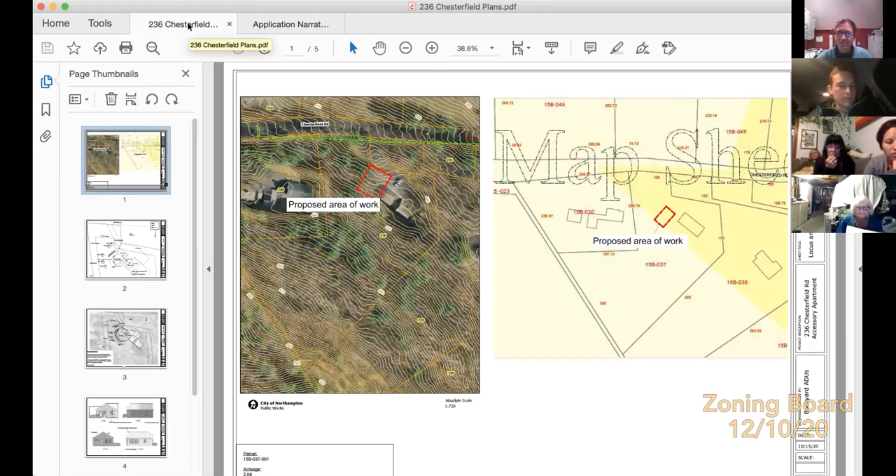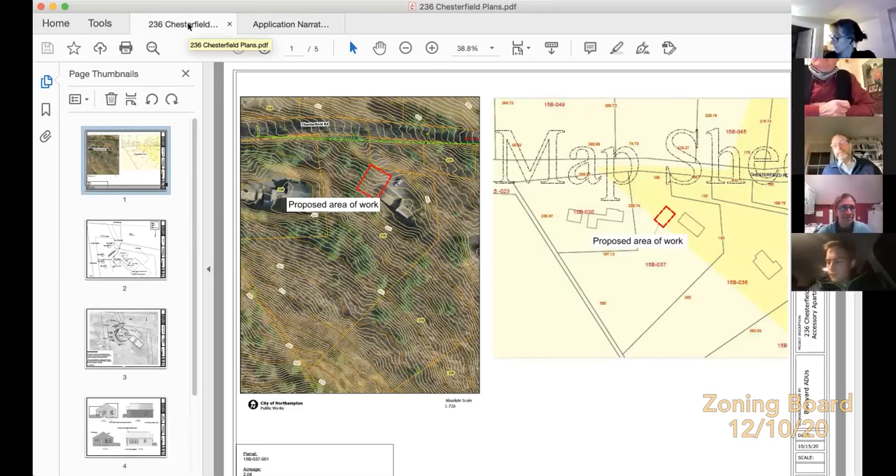The board confirms this is the final reviewing body — no further planning board review is required. A motion is made to close the public hearing; it is seconded. Carolyn conducts the roll call: Sarah Northrup — aye; Bob Riddle — aye; David Bloomberg — yes. The public hearing is closed unanimously.